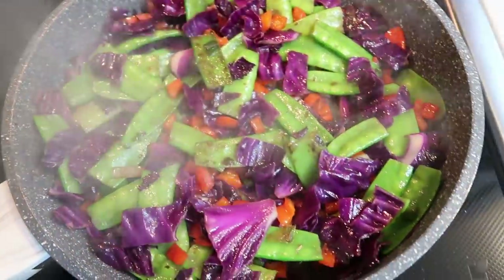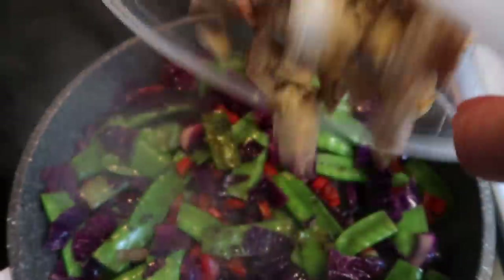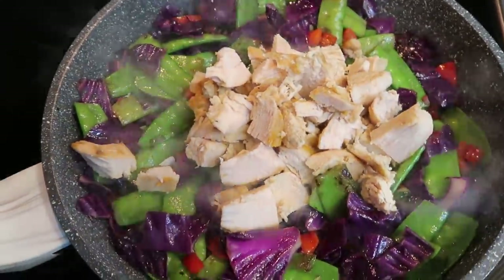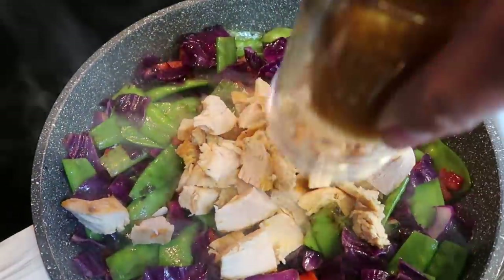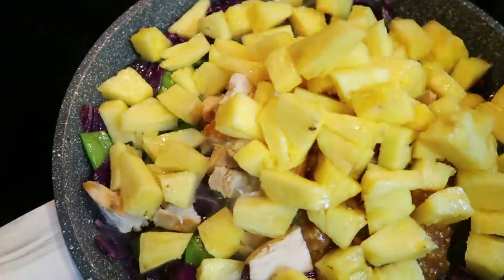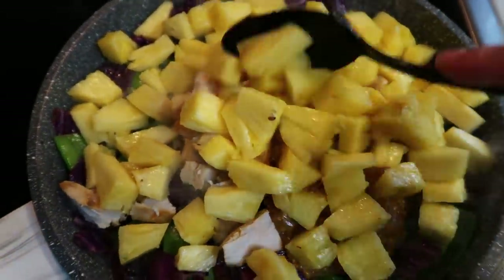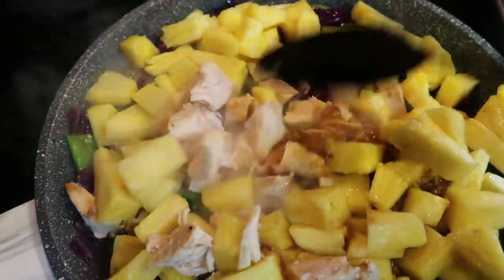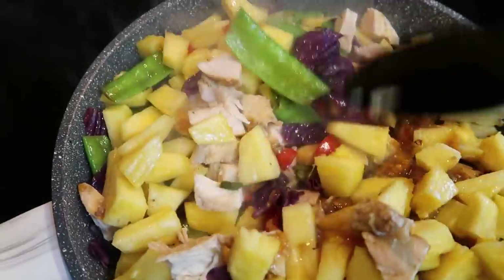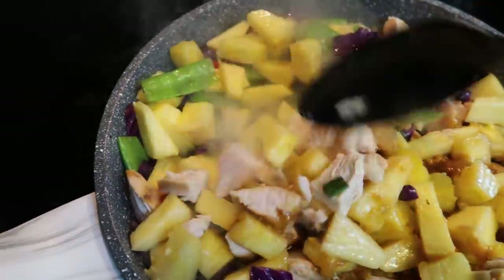After the veggies have been cooking for about five minutes, I went ahead and just chopped up the leftover chicken from last week's meal prep. We're going to add that in along with the leftover sauce and lastly our pineapple. Give this a stir to get it nicely combined, and let it cook for just a few minutes to warm through the chicken and the pineapple. And you guys, it's done — literally, that's about it.